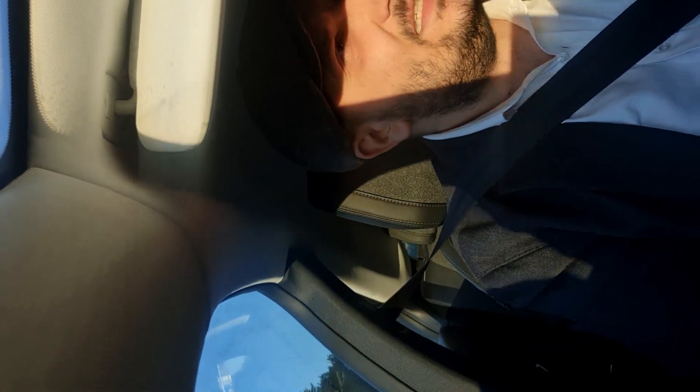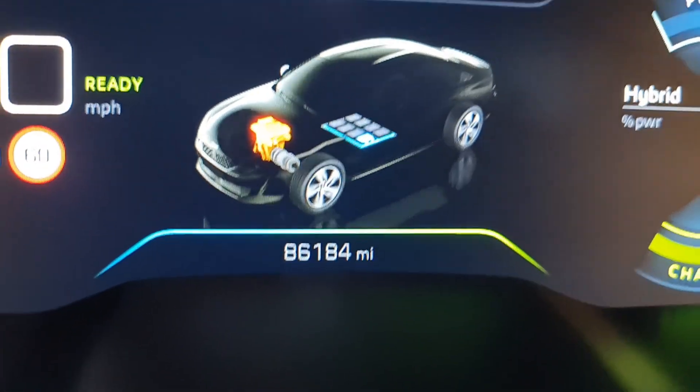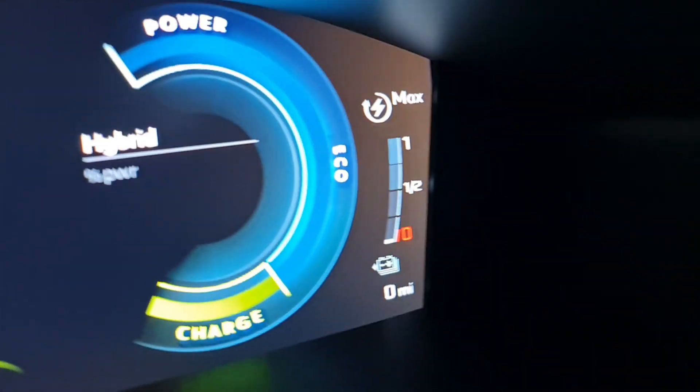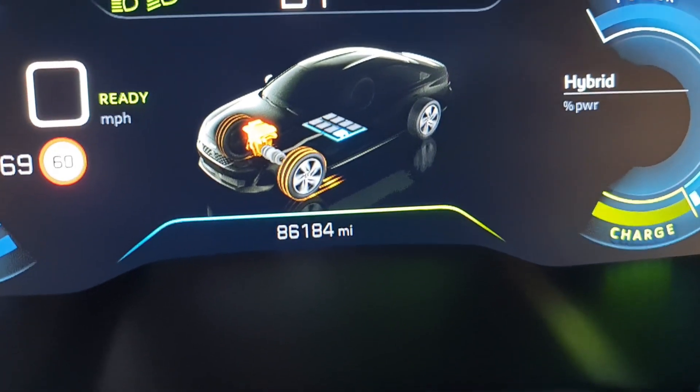The combustion engine kicked in at 86,183 miles — that makes it 28 miles on pure electric. So guys, we were able to drive 28 miles on pure EV, and keep in mind this car has 86,000 miles on it. We're now at zero battery — this is just great.